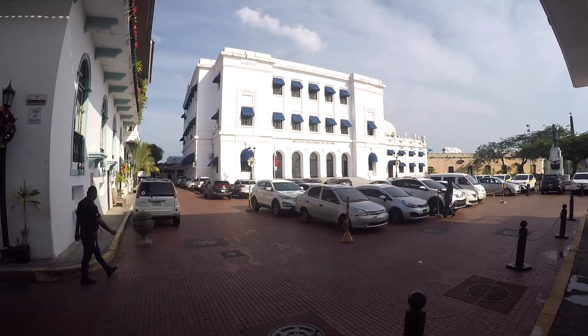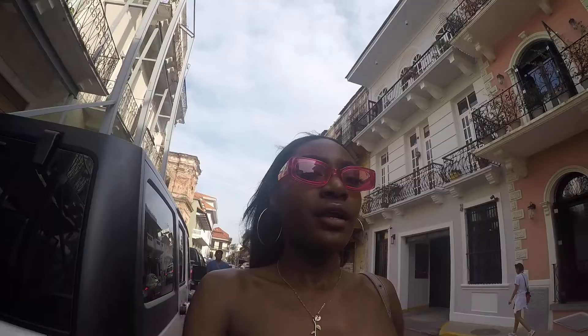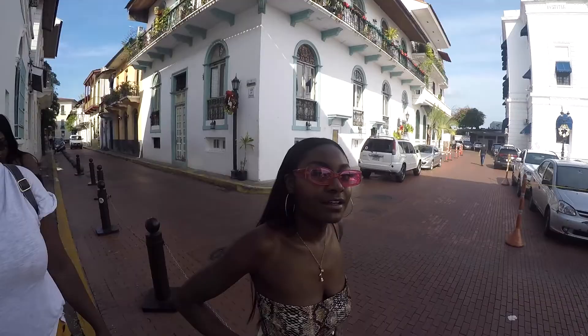We're at the Instituto Nacional de Cultura — basically the National Cultural Institute on Calle de Palacio. We're still out here in town, just doing some walking around. We don't exactly know the plan.